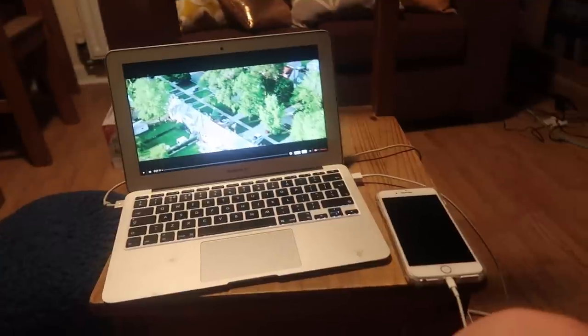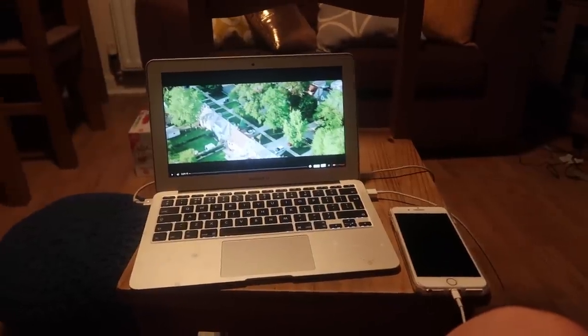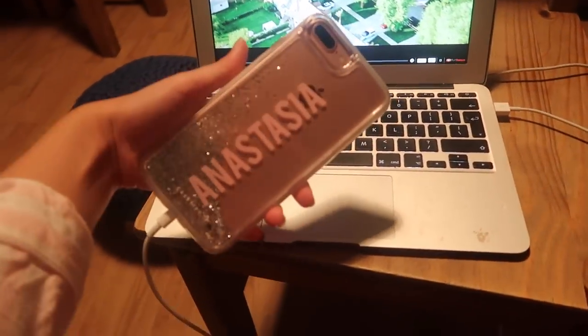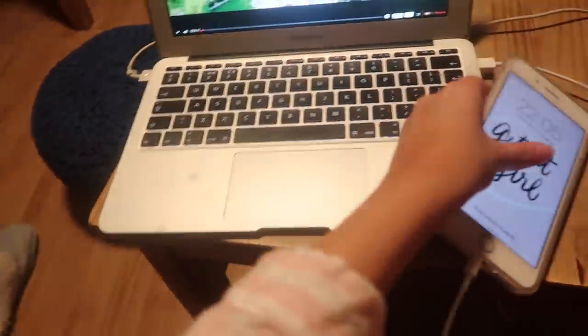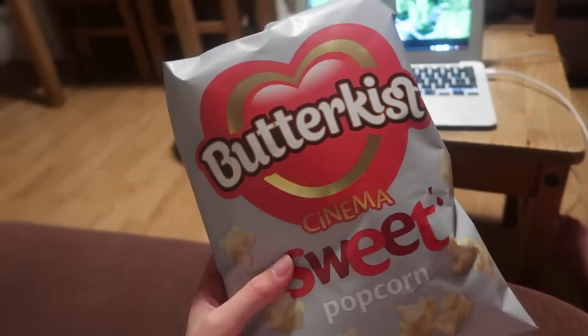Me and mum are going to watch a movie — this is actually weird because me and mum never watch movies together, we always watch them separately. So we're actually going to have a movie night. We're watching Bad Mums — I've wanted to see this for ages. Also, I just wanted to show you guys how sick this phone case is — I'm actually in love with it. Thank you so much, Casetify. It's currently 5 past 10 and mum's having a late night, so we're just going to sit and watch this. We have our snacks.